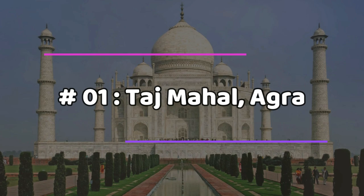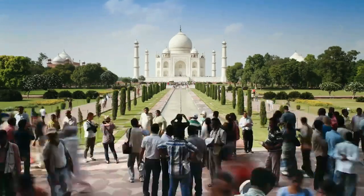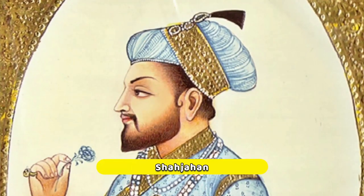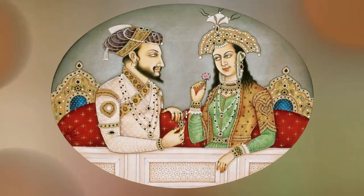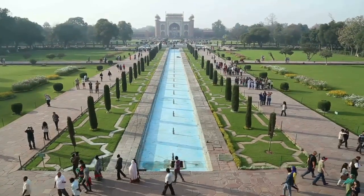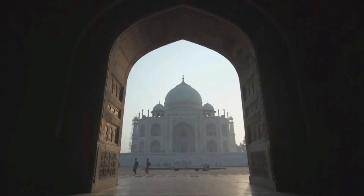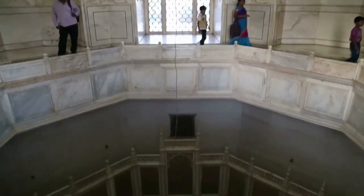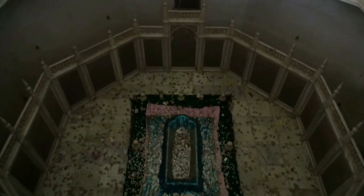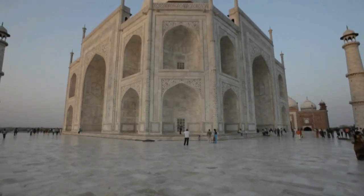Number one: Taj Mahal, Agra. One of the most stunning structures in the city of Agra, the Taj Mahal is included in the Seven Wonders of the World. A Mughal emperor named Shah Jahan erected this monument made of white marble in honor of his devoted wife. This world heritage site is recognized as the best illustration of Mughal architecture, as a synthesis of Indian, Persian, and Islamic styles with harmonious proportions and fluid incorporation of decorative elements.